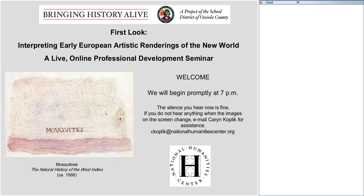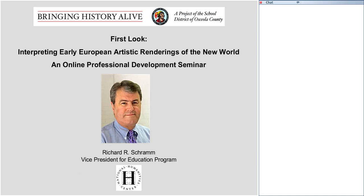Welcome ladies and gentlemen to First Look: Interpreting Early European Artistic Renderings of the New World, a live online professional development seminar sponsored by the National Humanities Center and La Ciola County's Teaching American History Project, Bringing History Alive. I'm Richard Schramm, the Vice President for Education Programs here at the National Humanities Center, and I will be moderating this evening's session.